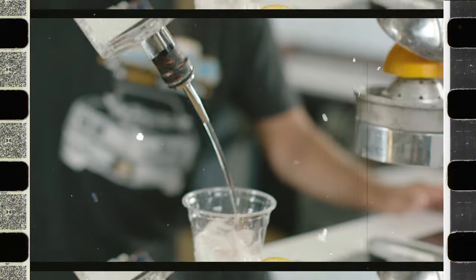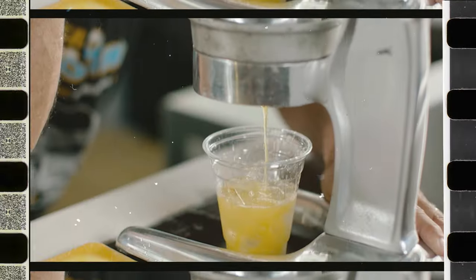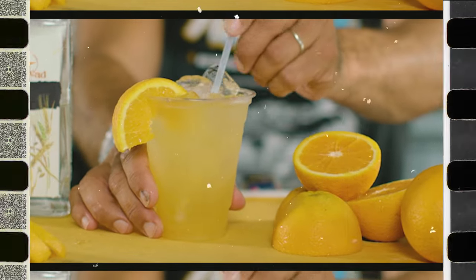It's a drink where you literally crush fresh citrus over vodka, rum, or tequila — and spoiler alert, it's delicious.